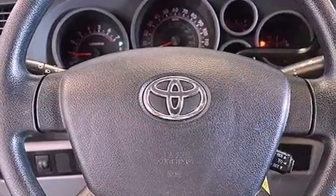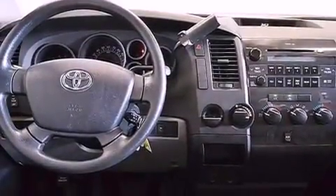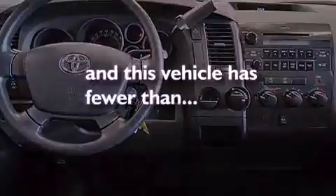Also included are an anti-lock braking system, side impact airbags, rear seat child-proof door locks, a keyless entry system, and this vehicle has fewer than 37,000 miles on the odometer.